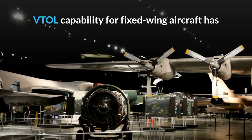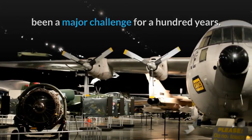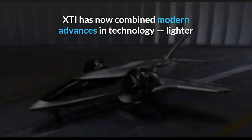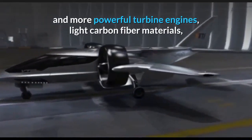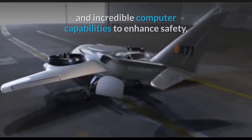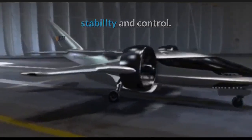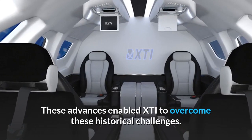VTOL capability for fixed wing aircraft has been a major challenge for a hundred years. Ducted fan technologies have been tried, but unsuccessfully. XTI has now combined modern advances in technology — lighter and more powerful turbine engines, light carbon fibre materials and incredible computer capabilities — to enhance safety, stability and control. These advances enabled XTI to overcome these historical challenges.